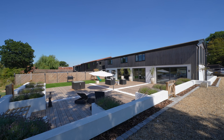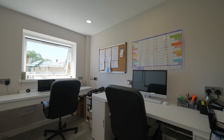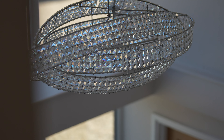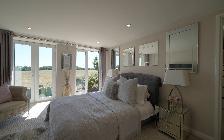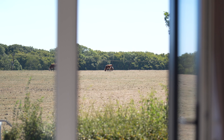Lovingly restored by the current owners, this modern and bright barn, built for family, could be extended even more should you wish under permitted development rights. When you ask the owners what they love about the barn, they will tell you they have fallen in love with the area, with views of the country from three sides of the house and the blend of privacy and safety they have with just a few neighbours.